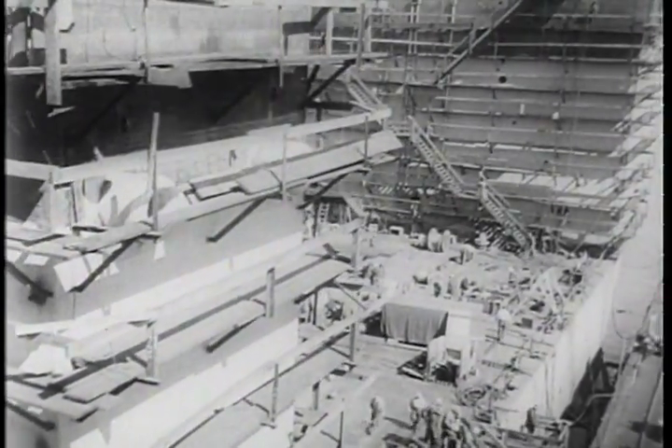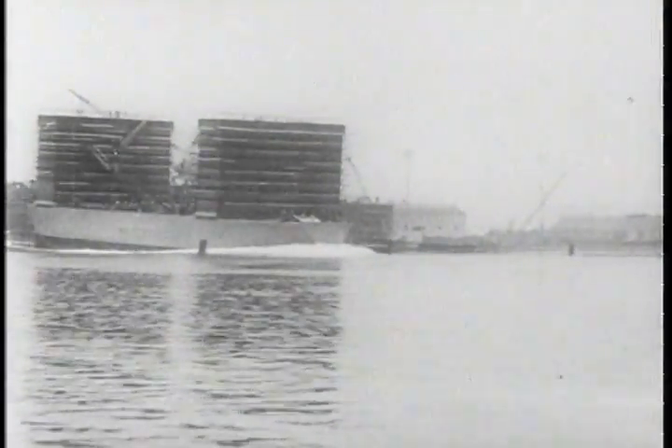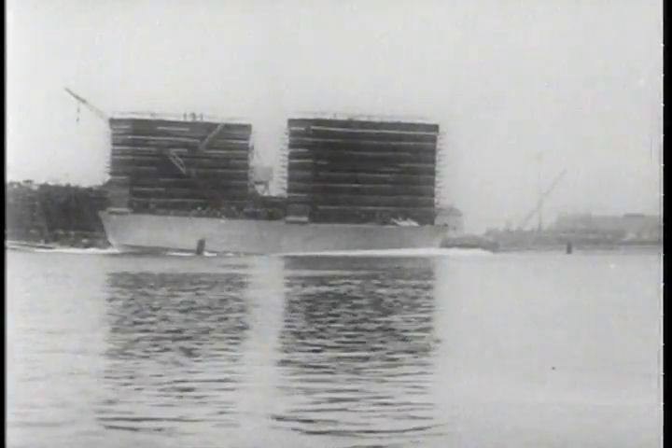Setting off to furnish quick repair service to our fighting task forces in the Pacific, a huge floating dry dock hits the waves. Once overboard, she is towed to her destination, one of our Navy's island bases far at sea.